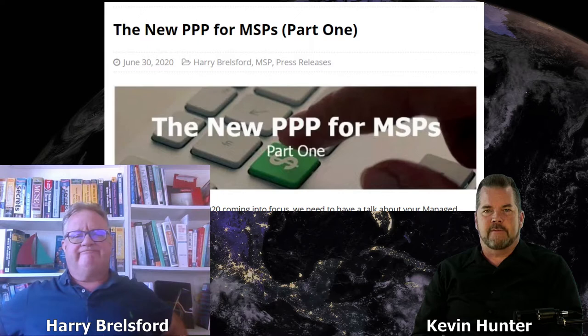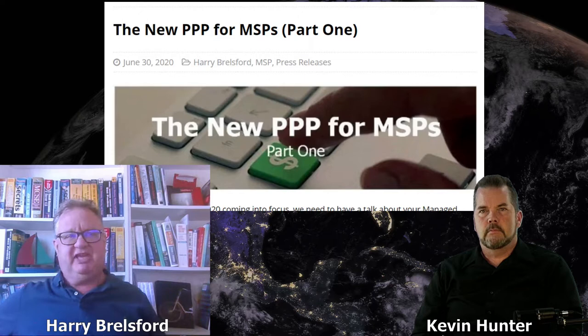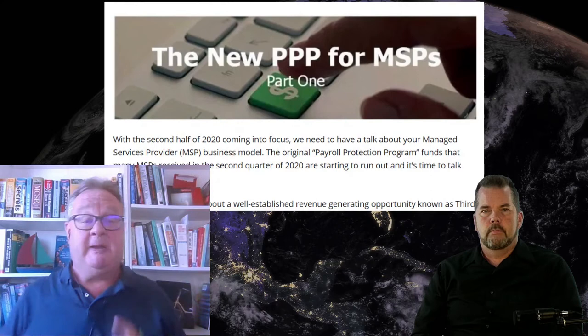Let's set the table. A managed service provider, MSP, is the computer guy or gal that goes around to the law firm and takes care of the printers and the laptops — just to level set. I know we've talked about it in the past, but I never know who's listening in, so we have to start with that baseline.